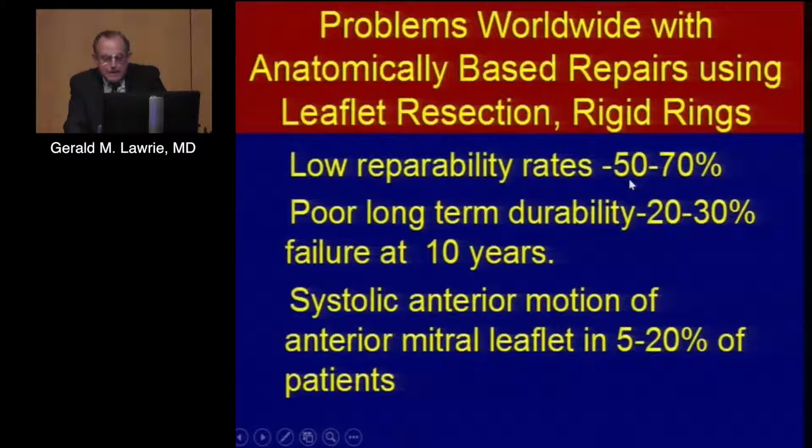The national average in the United States is 60%, and overseas it's in the range of 50% to 60% in Europe, the United Kingdom, and even Australia. The long-term durability has proven to be very poor — 30% recurrence rate. So you take a 30 to 40% inability to repair and combine it with a 30% recurrence rate, and there are very few surgical procedures we consider doing with that kind of success rate. The other big problem is systolic anterior motion, which is still a big problem for people who do the Carpentier repair.